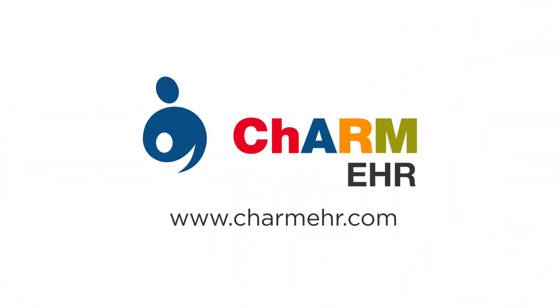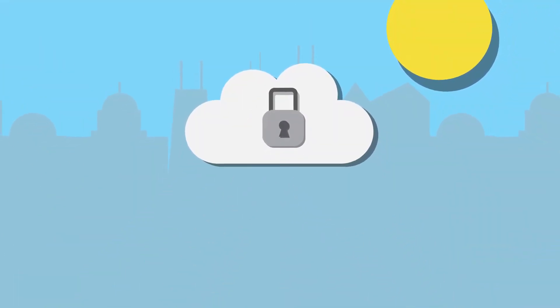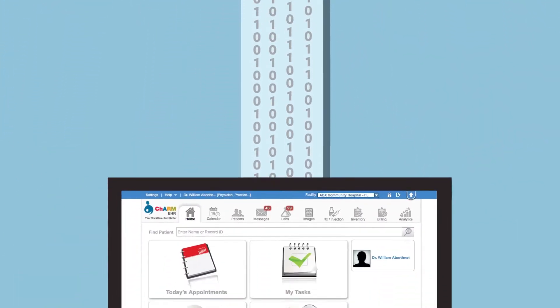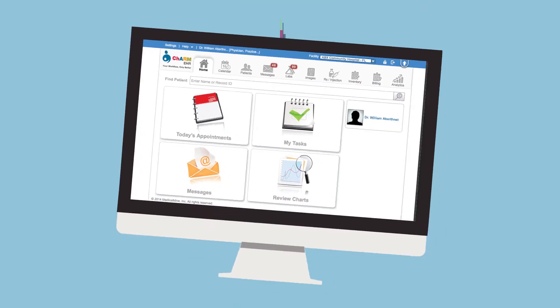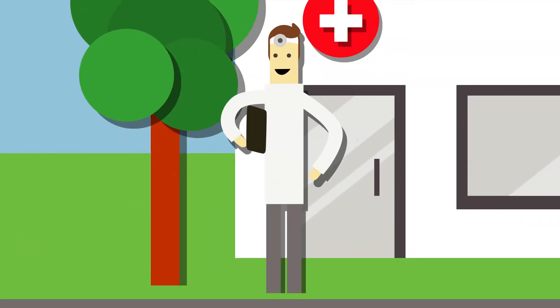Charm EHR provides affordable, reliable practice management solutions based in cutting-edge cloud capabilities. Cloud-based storage means that you can access your information anywhere, from your desktop to your mobile device, without having to implement some complex program or network into your practice.